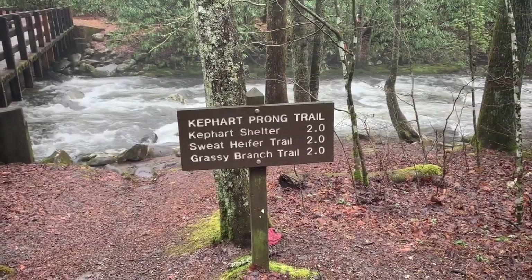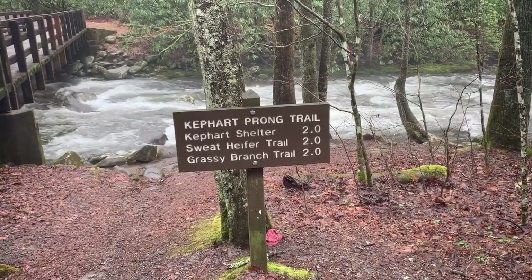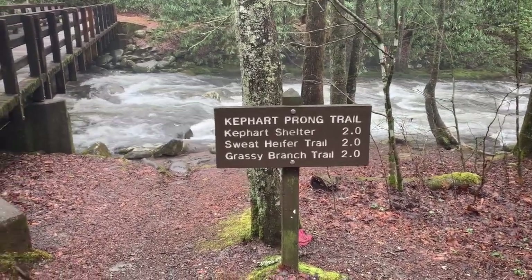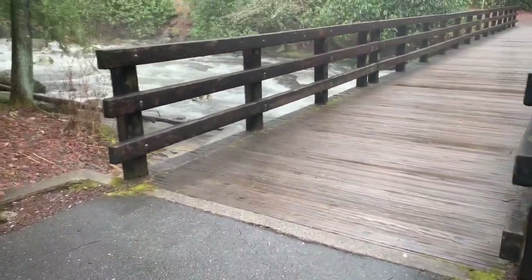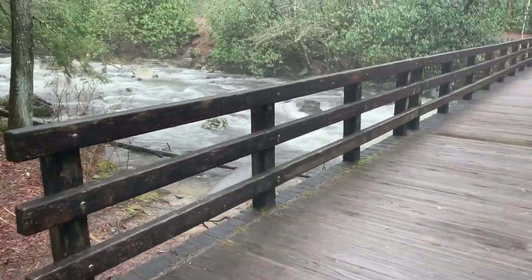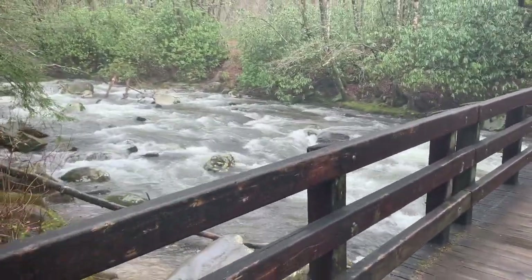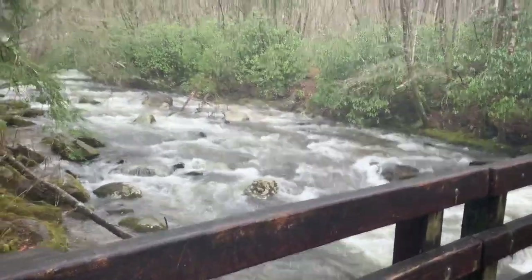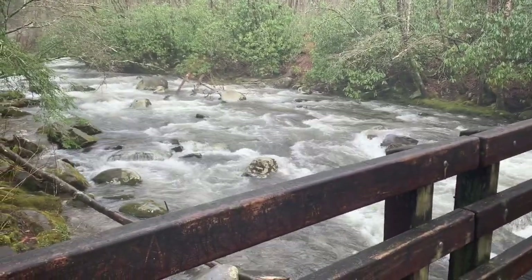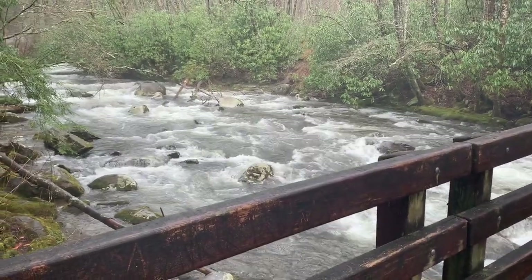It's about a two-mile walk into where the creek is. This is a different creek, so we're gonna cross this one, but as you can see the water's running pretty strong today — it rained a lot last night. So this is going to be some pretty tough fishing, but once we get over to the Kephart Prong Creek, the water should be a little less volatile and there's a little more rocks and more places to fish.